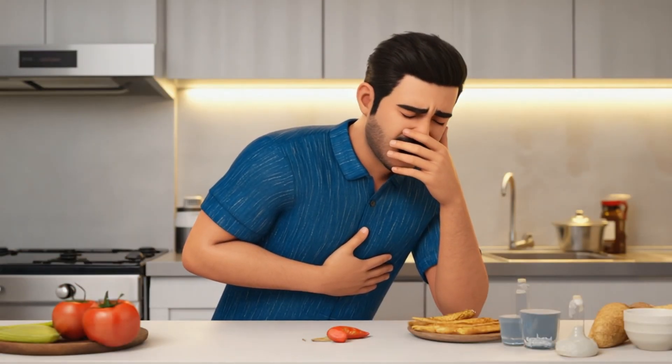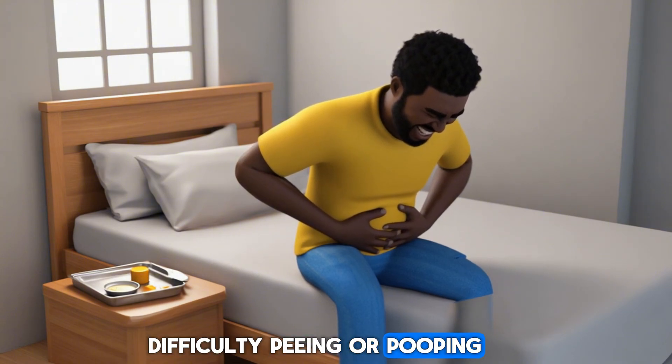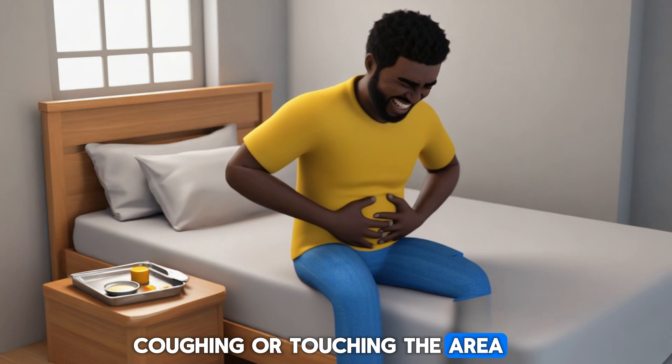Additional symptoms include feeling tired or unwell, swollen belly or bloating, difficulty peeing or pooping, and pain that worsens when coughing or touching the area.